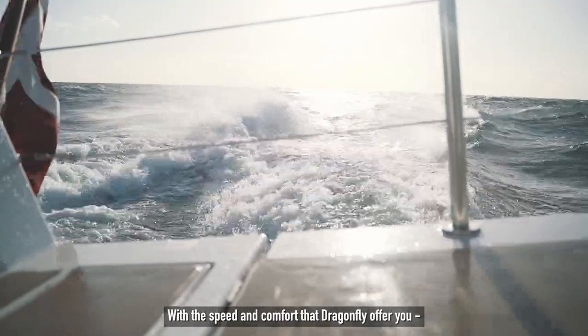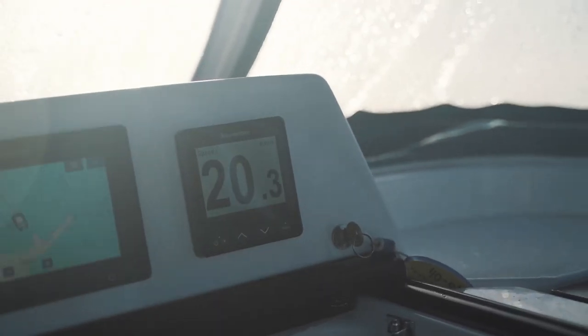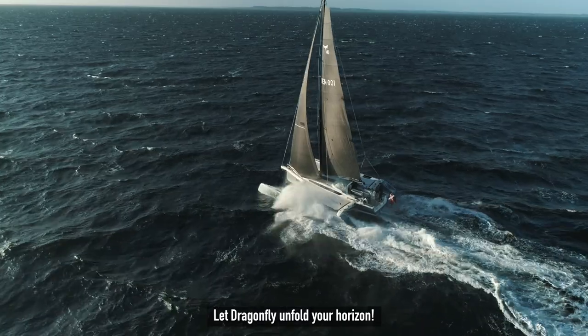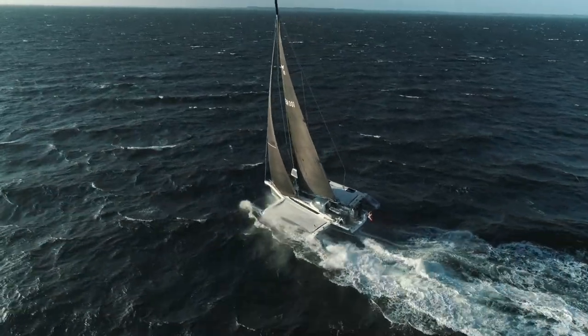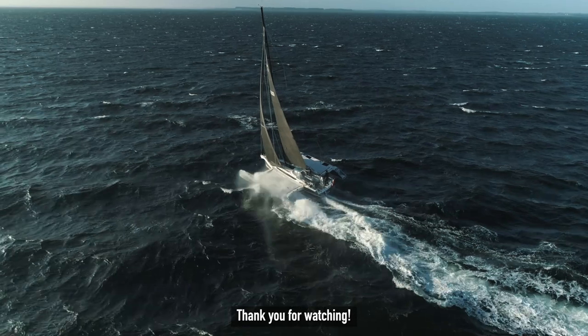With the speed and comfort that Dragonfly offers you, you can explore new destinations. The Dragonfly unfolds your horizon. Thank you for watching.